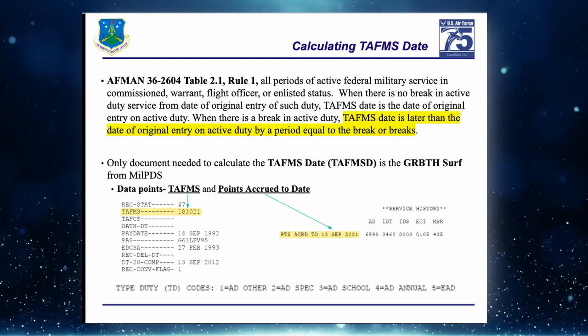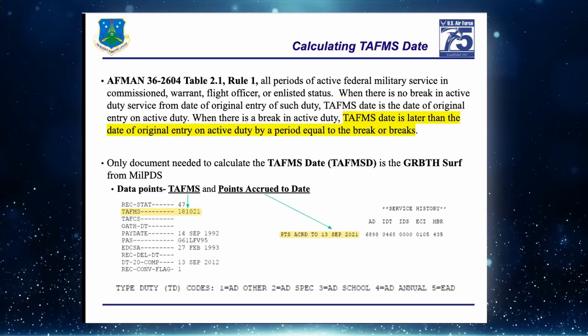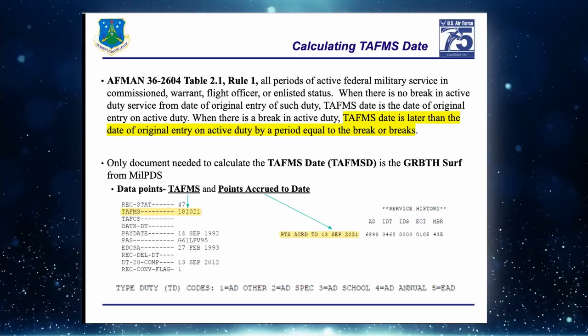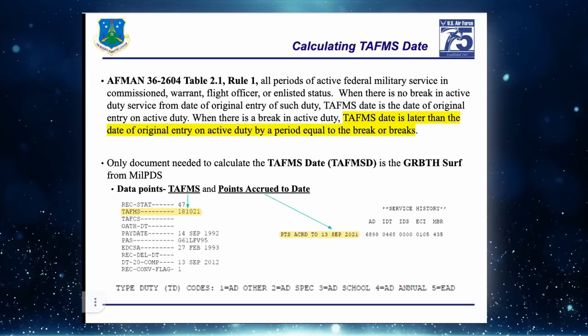The TAFMS date and 1405 service date fluctuate — that's why we calculate them at the 18-year mark. Usually at that point the member is in sanctuary or close to retirement, so those dates won't fluctuate as much in the last two years of service. The only document we use here at ARPC is the GR BOTS report from MilPDS.